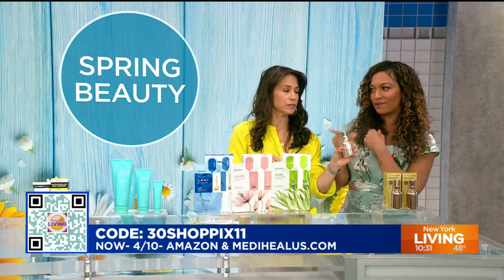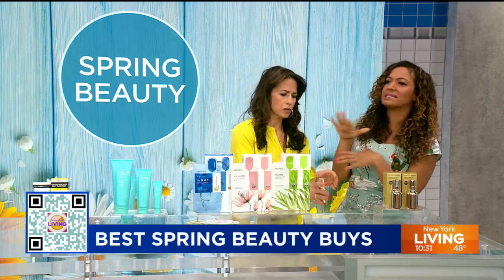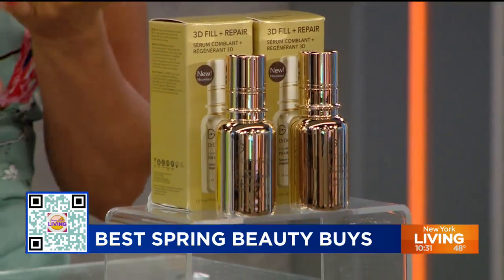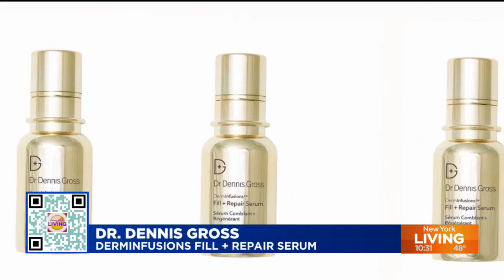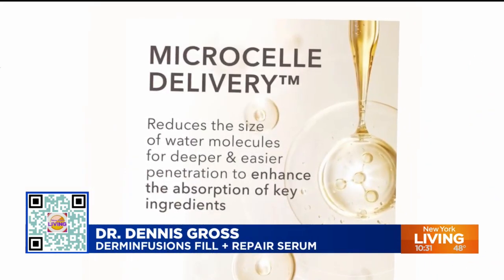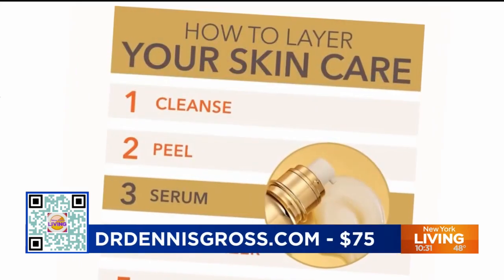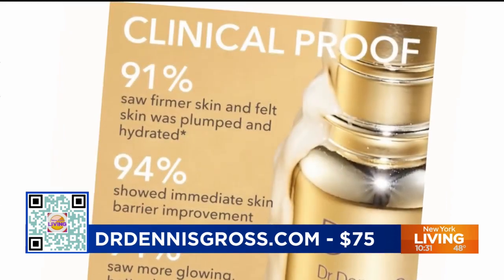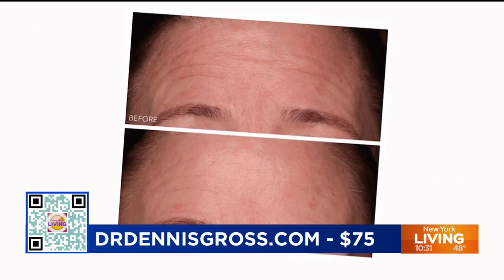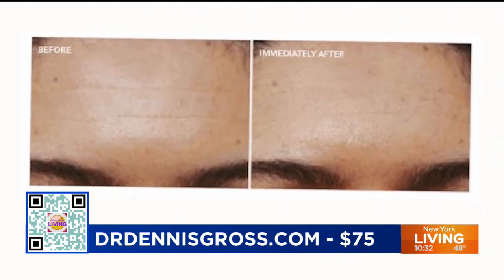Dr. Dennis Gross — you love his peel pads. This is the Derm Infusions Fill + Repair Serum. You don't even need Botox when you use this. It fills lines and plumps your skin. It has niacinamide, four weights of hyaluronic acid, and the hot new ingredient ectoin — which provides a protective shield against blue light and pollution. It also has four weights of peptides. Your skin will look plumper and more youthful. Thank you, Dr. Gross.